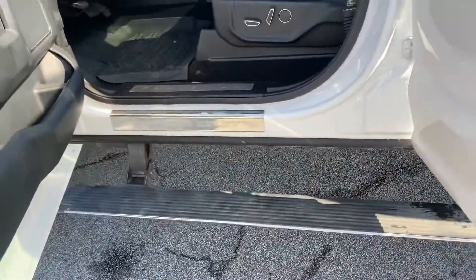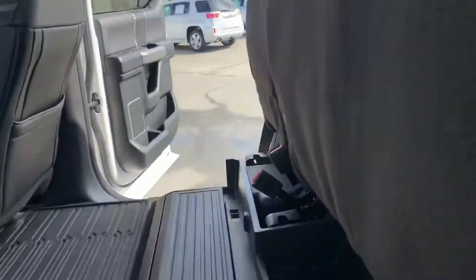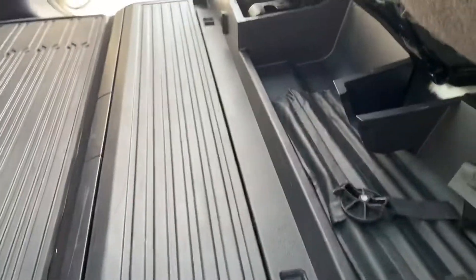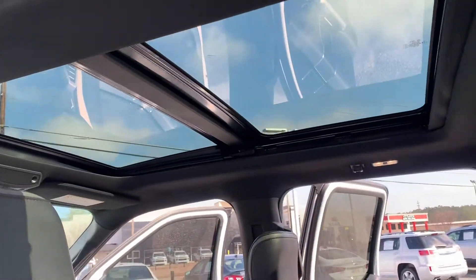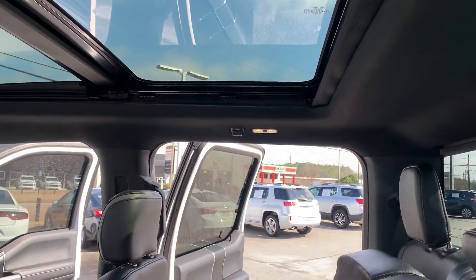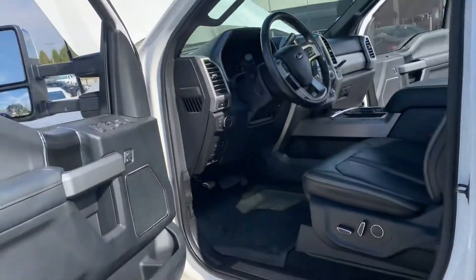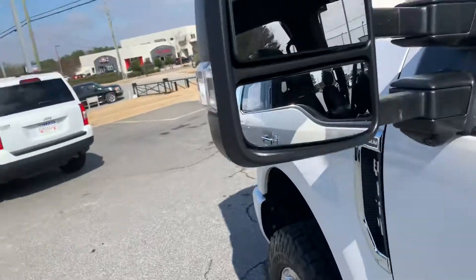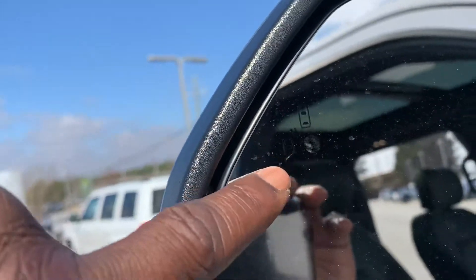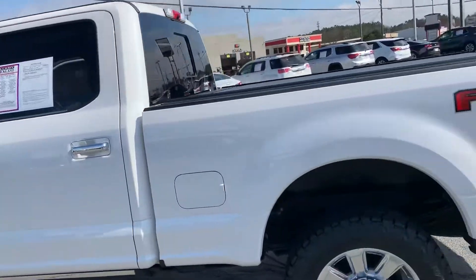These are power retractable running boards down at the bottom. Lots of space inside the cabin. You can lift that up — there's your underneath storage compartment with the jack and crowbar, everything in place. Leather is in excellent condition: no rips, no tears, no smoke smell. Also, you have side blind spot monitoring, which is very important for towing — a 360 camera and blind spot system with trailer tow coverage.